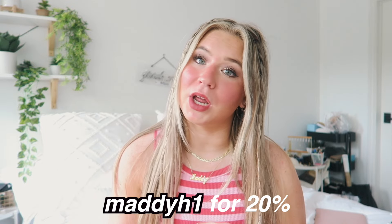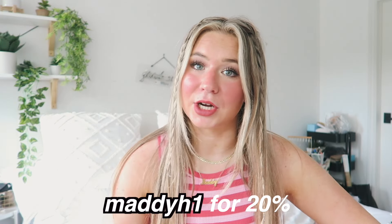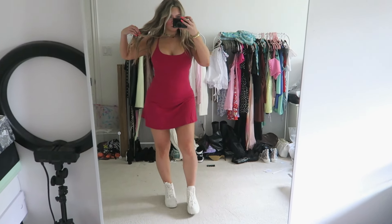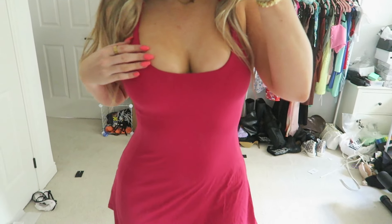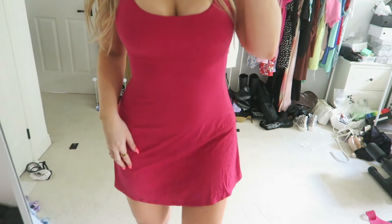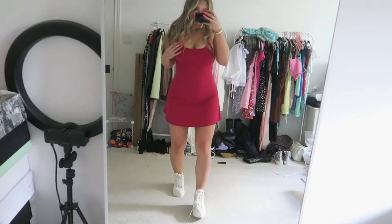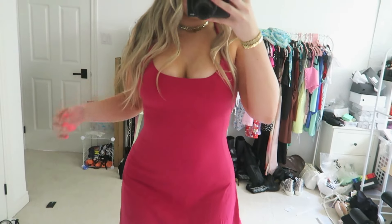If I have a discount code I will put it on the screen. I'm really excited to be working with Halara on this video. Let's get right into this Halara try-on! The first clothing item is their everyday activewear dress — one of the most basic dresses on their site, but I'm absolutely in love with this color. It's absolutely stunning and the material is incredible — one of the most flattering dresses on their website.